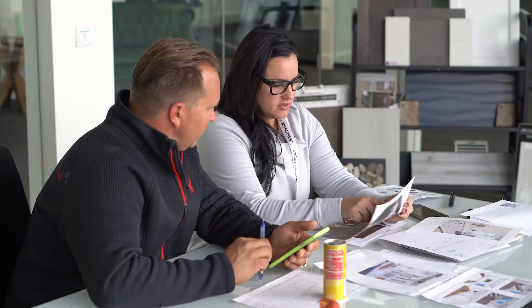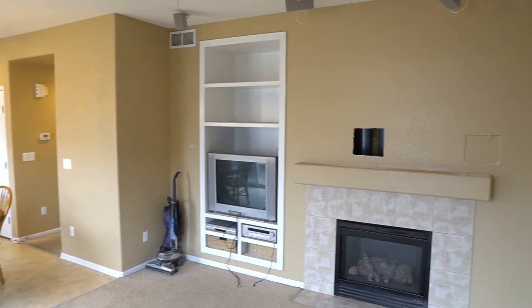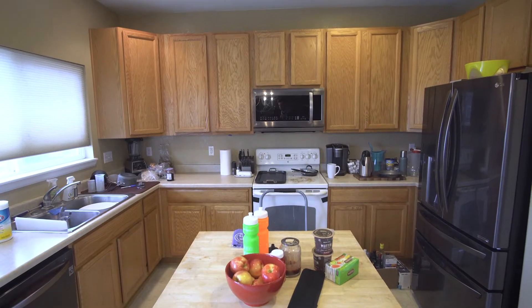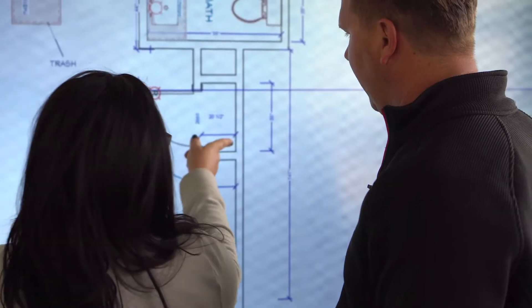This place is ready for a makeover. D&G is back at it again. We've got cobwebs on the light, old TVs, old mantles, and a kitchen with oak cabinets. Like, come on, who still has oak? We're going to flip this space back into style.